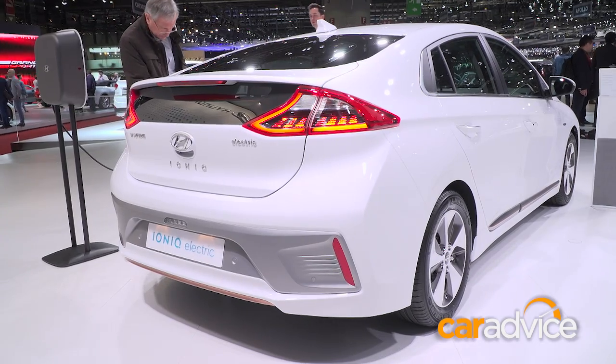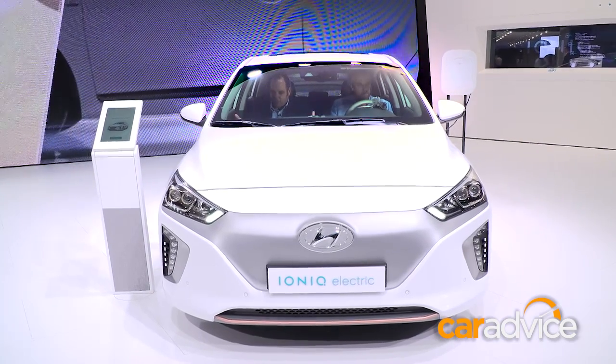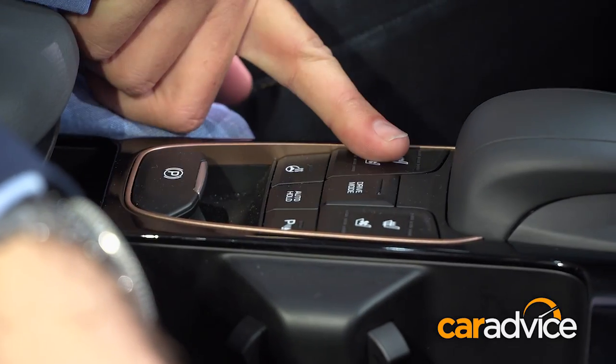This is the car that's going to take the fight to the Toyota Prius. It shows that there's nothing really to be afraid of with the future, because this looks pretty much like every other car that you'd sit in — every other Hyundai that you'd sit in. That's right, there's nothing to be afraid of.